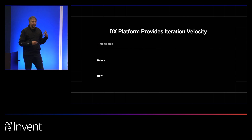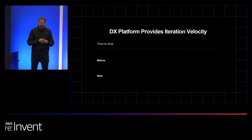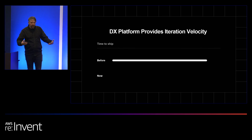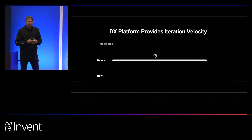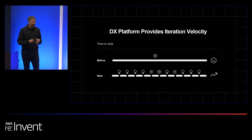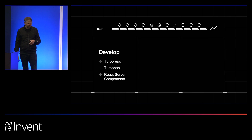Our developer experience platform is designed to optimize iteration velocity at every step of the way. So instead of one slow development cycle, we help you move faster at every step. From early iteration over bug fixes and then experimentation on the production product, you're optimizing as you go. I'm structuring the way the platform helps you at every step of the lifecycle. The first thing you do is develop your application.